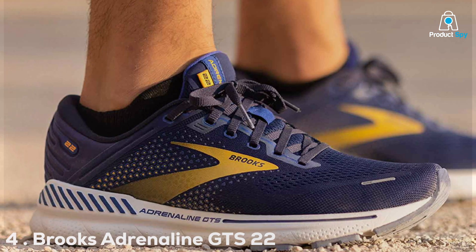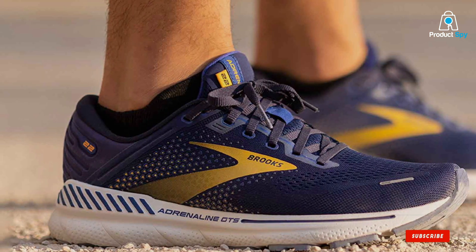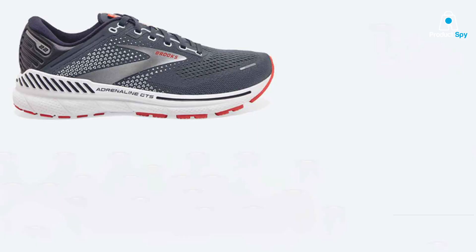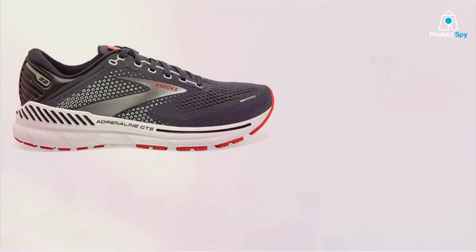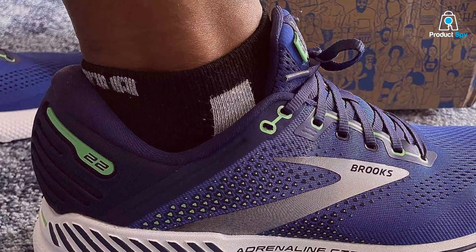Number 4: Brooks Adrenaline GTS 22 Men's Running Shoe. The Brooks Adrenaline GTS 22 for men is more than just a running shoe — it's a testament to Brooks' commitment to innovative engineering for the serious runner. The GuideRail support system isn't merely a feature; it's a revolution in how shoes can aid in preventing injury by keeping excess movement in check.